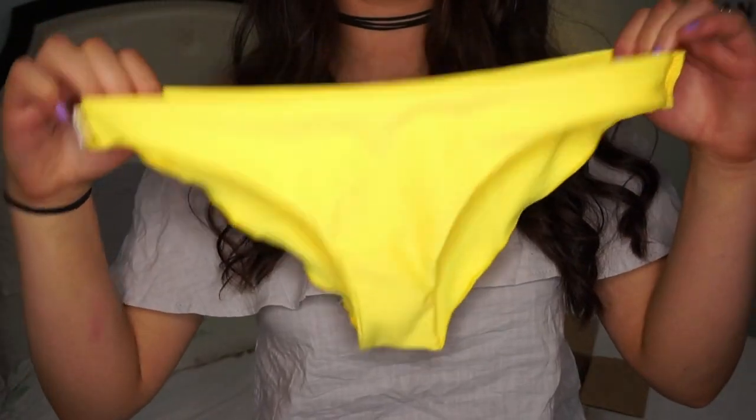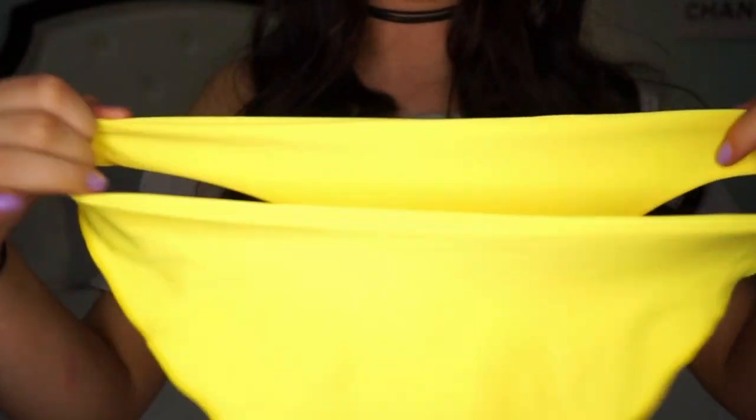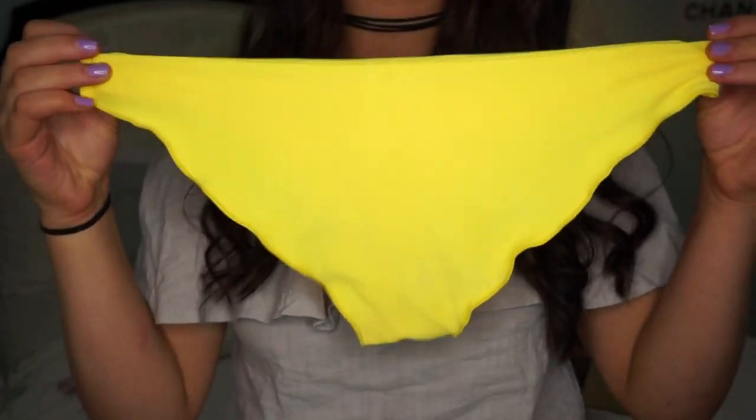The bottoms for the yellow bikini are super comfortable. They're kind of ruffled on the butt — so this is the front and the butt is ruffled, which looks really flattering.